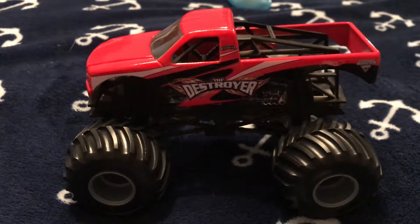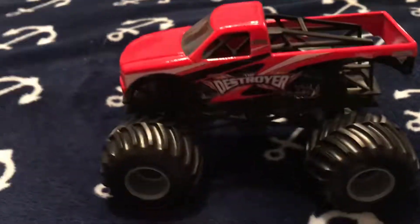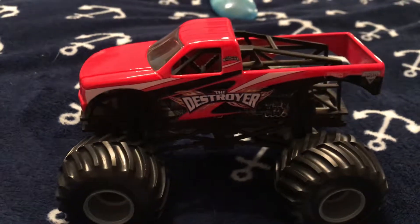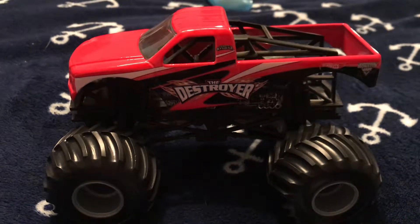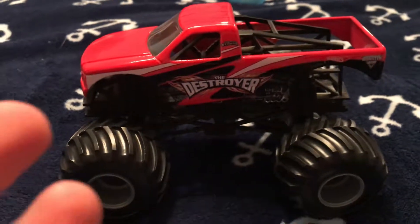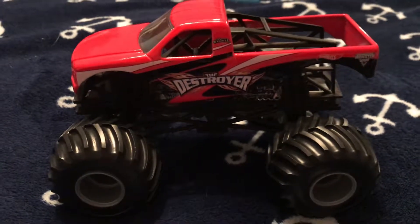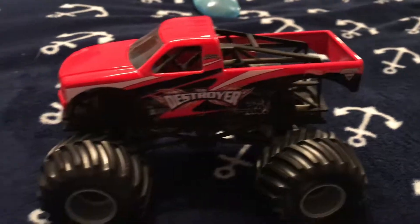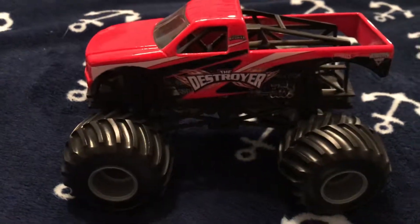Anyway, that's all for this video. If you like it, please give it a like. There can be a lot of Destroyer trucks online, but they just don't sell the 2007 version. Just make sure to like this video. See ya!